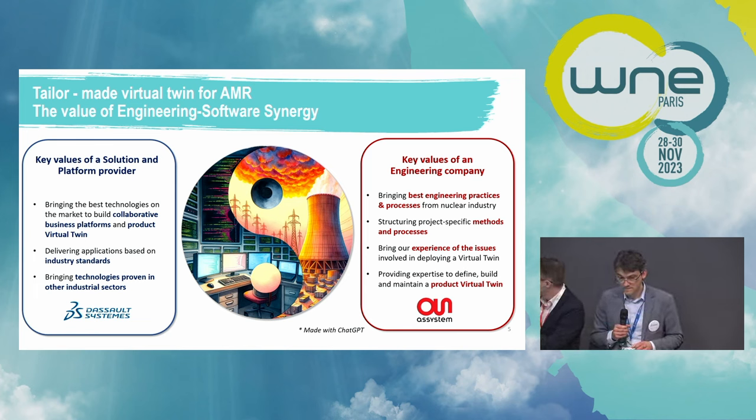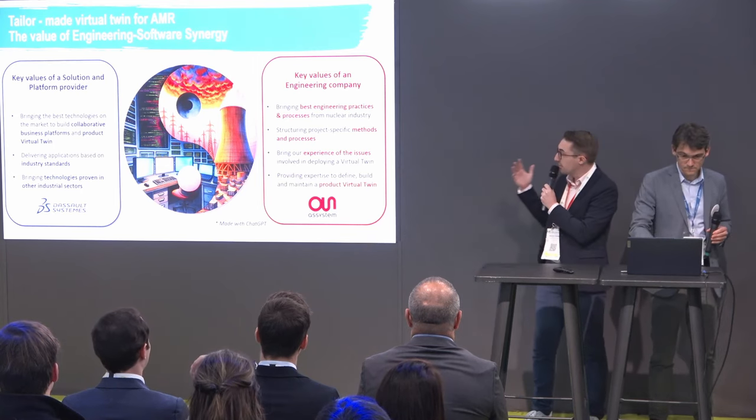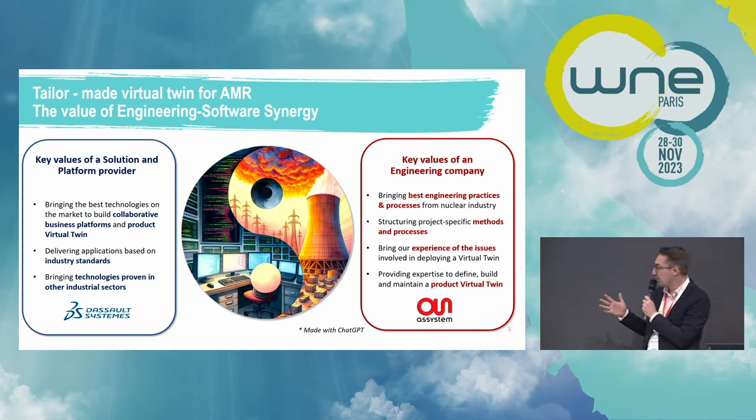Regarding ASSYSTEM, we are a nuclear engineering company of 57 years of age. This expertise allows us to bring best engineering practices and processes from the nuclear industry and to structure methods and processes to project-specific needs. In ASSYSTEM, we have a mindset which is engineering powered by digital. We have already faced the challenges of deploying such a tooling ecosystem on specific projects for different scopes, and this allows us to provide expertise to define, build, and maintain a virtual twin so it remains efficient for its main users.